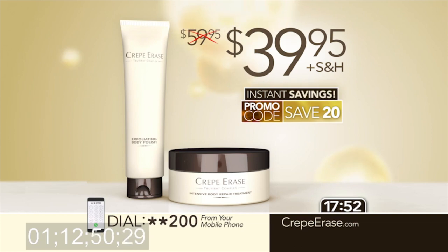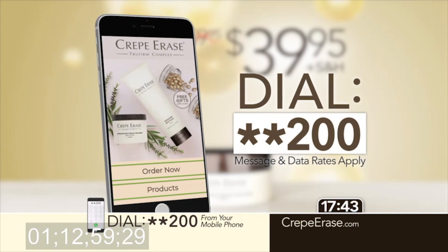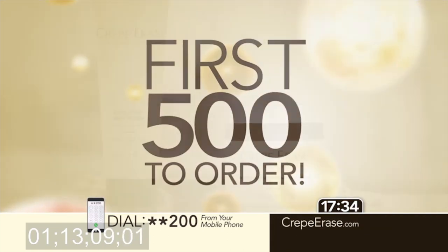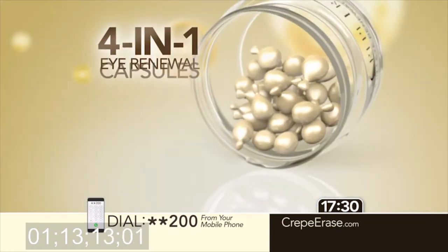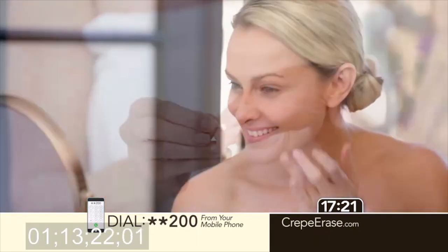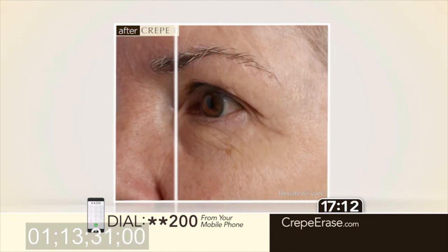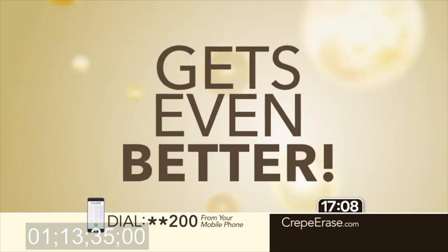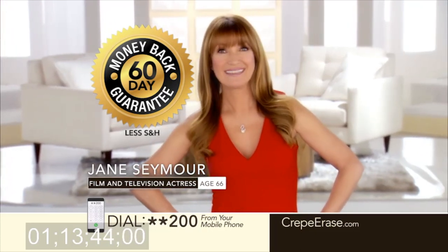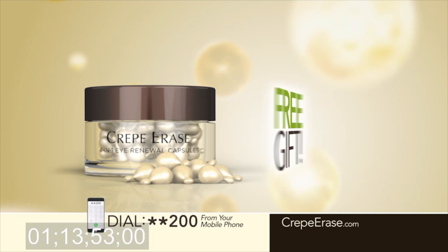We've made it easier than ever to order Crepe Erase. All you have to do is dial star-star 200 from your mobile phone and you'll instantly receive a link to order or connect directly with one of our agents. Just dial star-star 200 from your mobile phone or go to CrepeErase.com. Plus, be one of the first 500 to order and you'll receive the newest addition to the Crepe Erase system — our 4-in-1 eye renewal capsules, a $38 value, absolutely free. This new formula is designed to reduce the appearance of eye puffiness, dark circles, and fine crepey skin to refresh and brighten the eye area for a younger, more radiant look. Crepe Erase comes with a 60-day money-back guarantee. If you're not astonished with your results, send it back for a full refund of the purchase price, even if the containers are empty. And keep the 4-in-1 eye renewal capsules as our gift to you just for trying Crepe Erase.